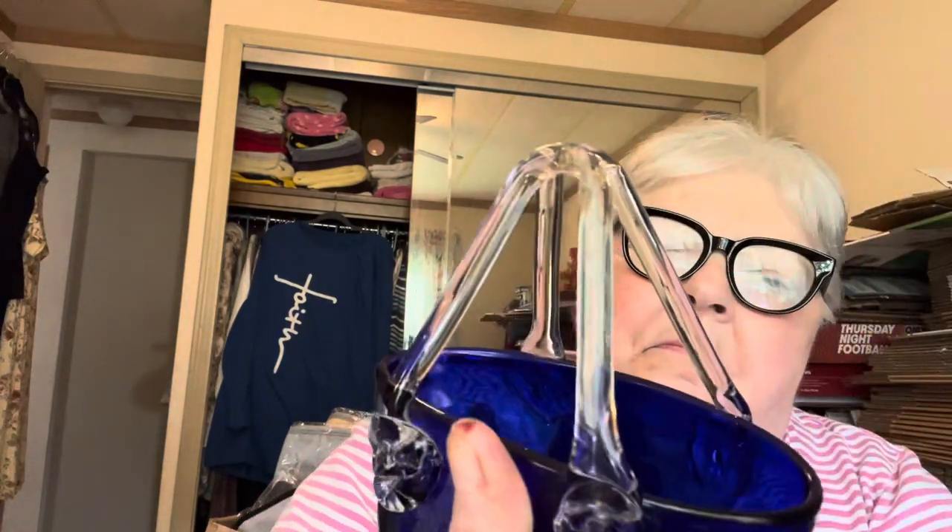I thought this was so pretty. It is this blown glass basket. The bottom of it is all smooth — the pontil's been smoothed off. But it's all crinkly. It's not like crackle glass, it's like crinkly — it's hard to explain. But it's cobalt blue and it's got the clear handle. For us cobalt blue lovers, it's pretty.